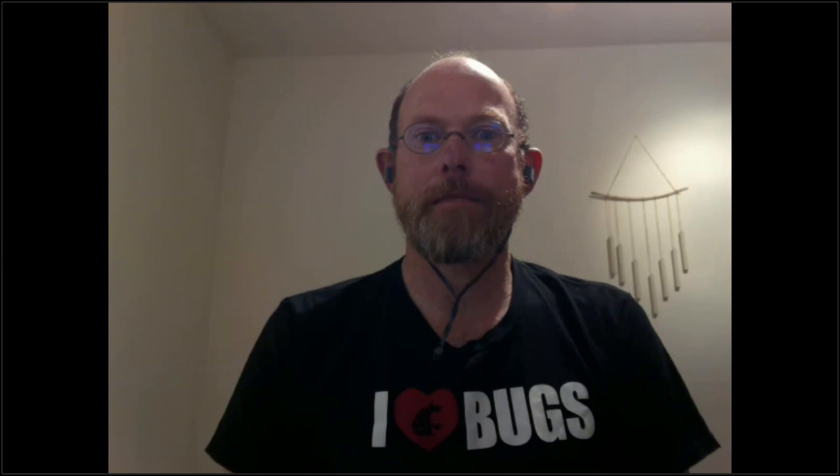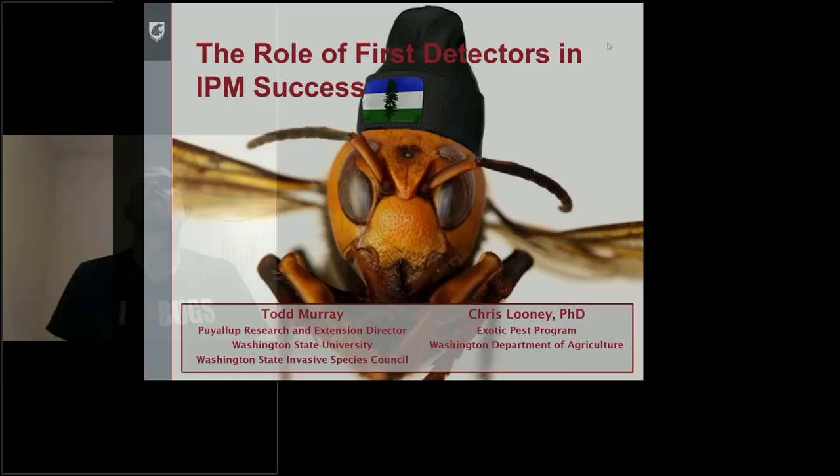Thank you. I'll share my screen and make sure that... Alexis, can you see the presentation or just me? I can see the presentation and you, and I can hear you. Great. Well, thank you for having me. I swear this is the only Asian giant hornet that you're going to see in my presentation.